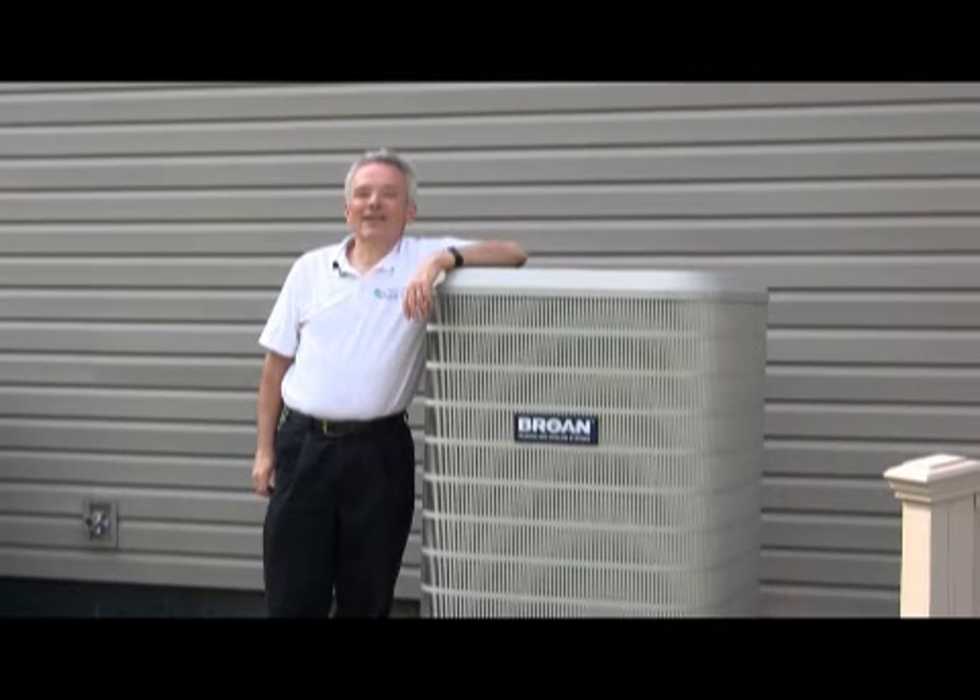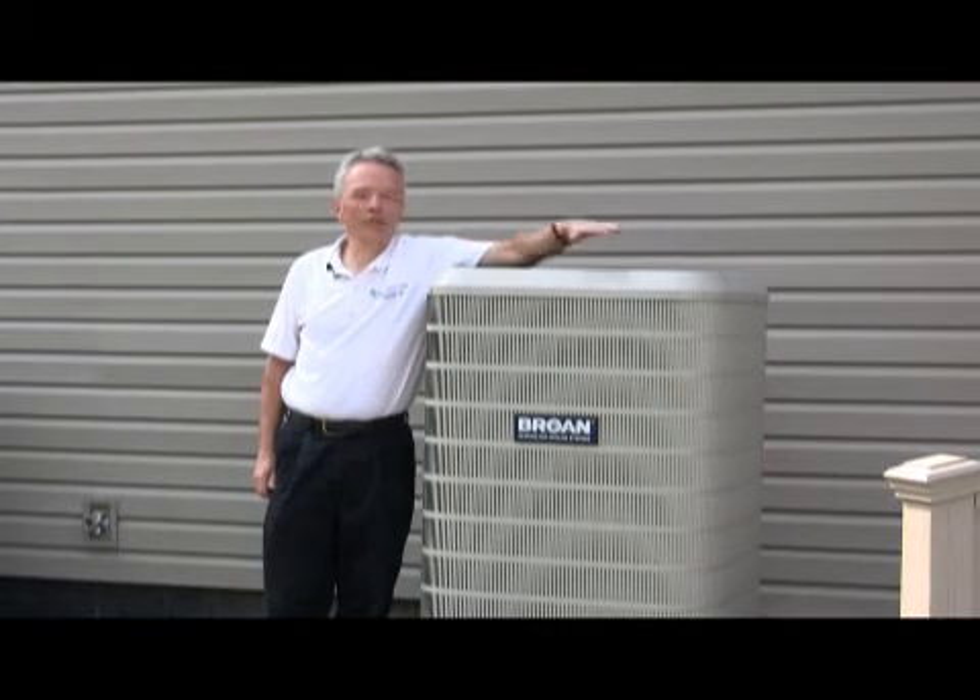Hi, I'm Ken Molesky with Central Electric Cooperative, and welcome to Ken's Kilowatt Corner. Today we're going to talk about the most efficient heating and cooling system that you can put in your home: a heat pump.